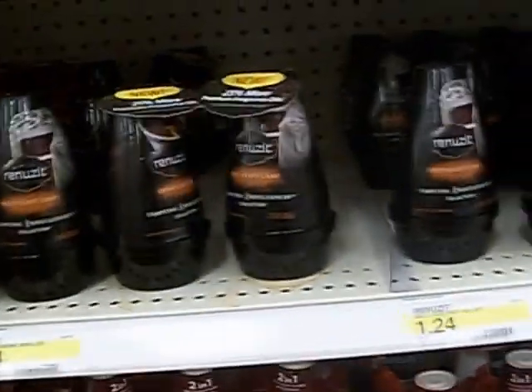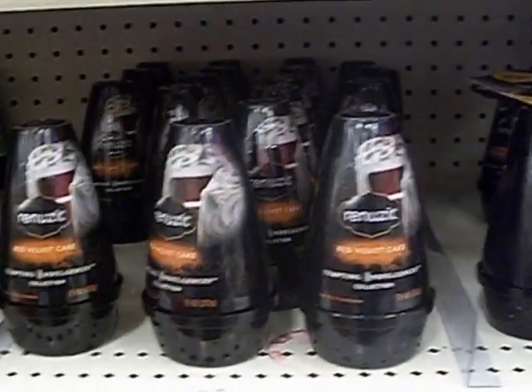They're at Target. Have a great day, and if I see any other sales I will let you know. Take care, bye!